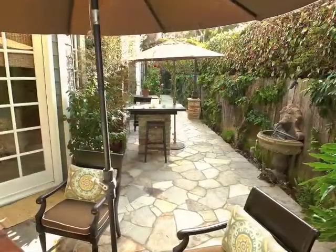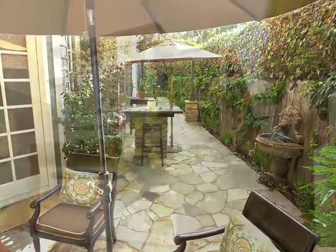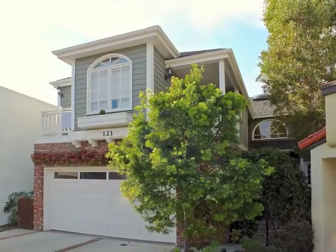Escape from it all in your own piece of paradise on Geneva Walk.